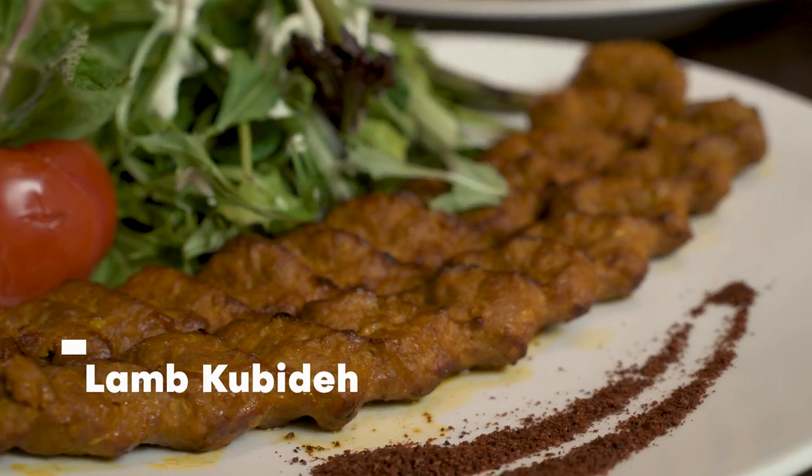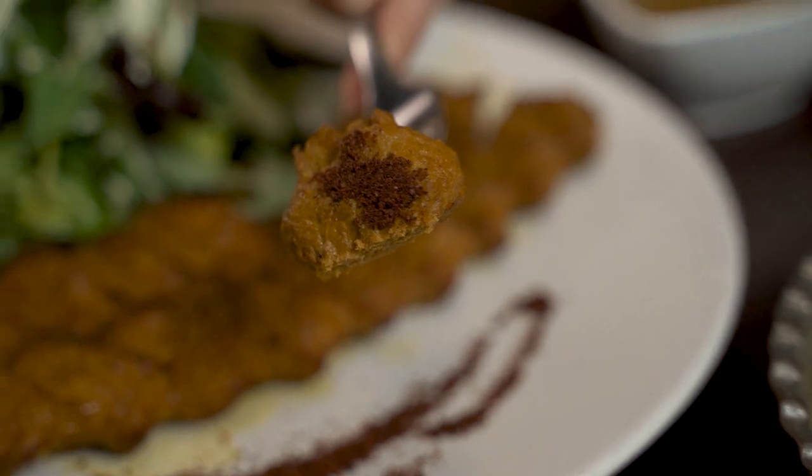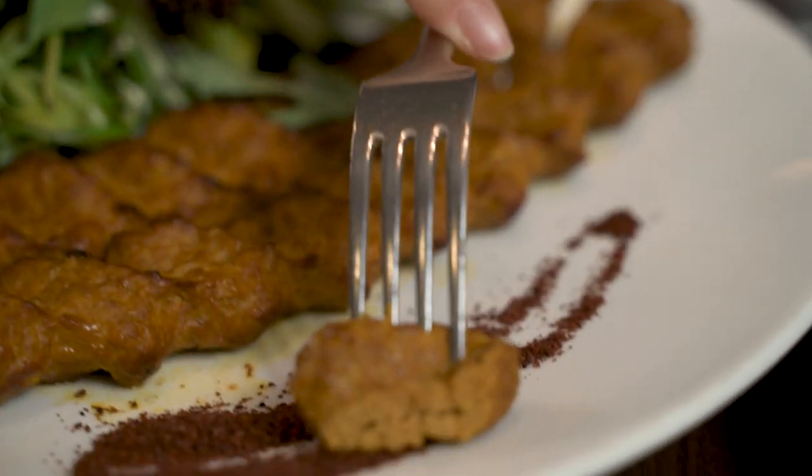First of our main courses is the lamb kubideh — also kind of known as a lamb kebab, but kubideh. I'm in love. It's really soft, very juicy and tender.